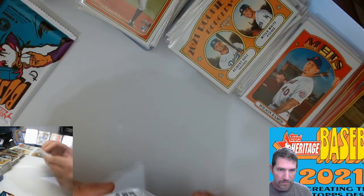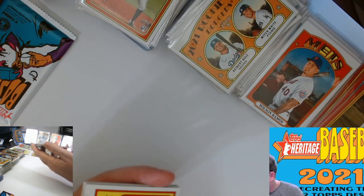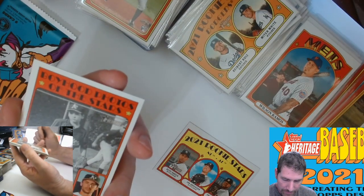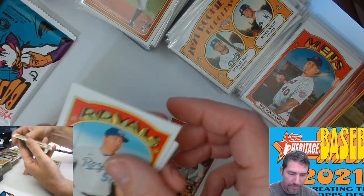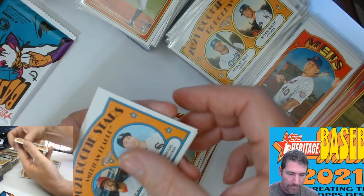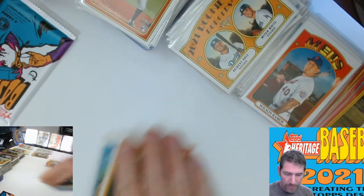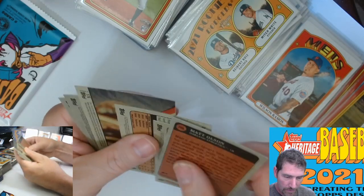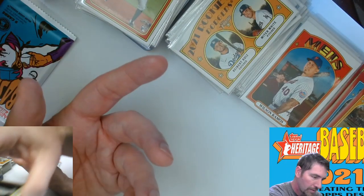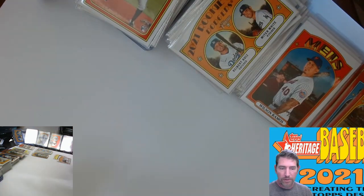Two packs left. No autos today — I thought for damn sure we would get one. Joe Adell and Mango Birdie, Ryan Broom. We got one more pack to go, knock it out.